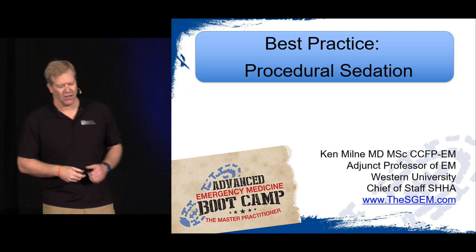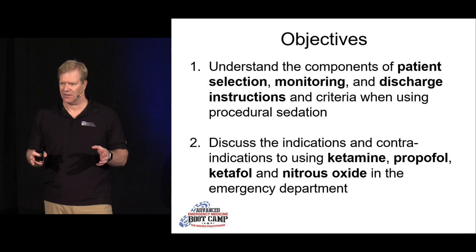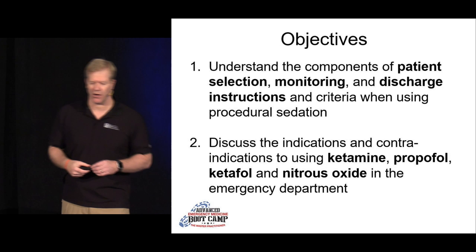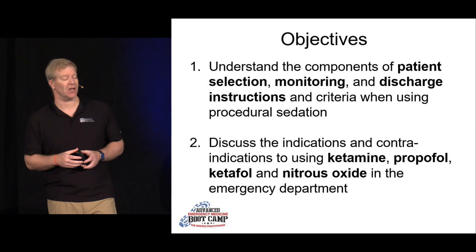The objectives: I have two objectives for this half-hour lecture. The first is that I want you to understand the components of patient selection — when you're doing procedural sedation, select your patients carefully, monitor those patients carefully, and have good discharge instructions for when they're going home. The second is I want you to know the indications and contraindications, the pros and cons, the upsides and downsides to various pharmacological agents that we can use to sedate people.